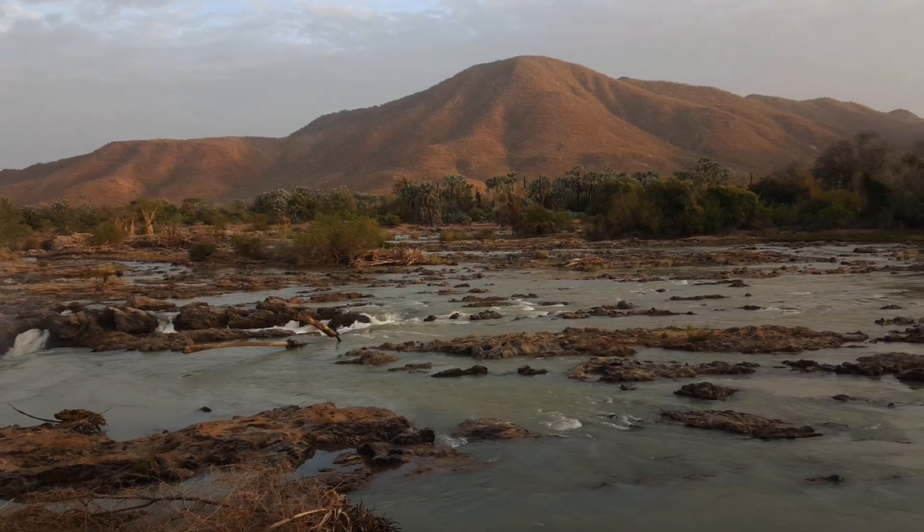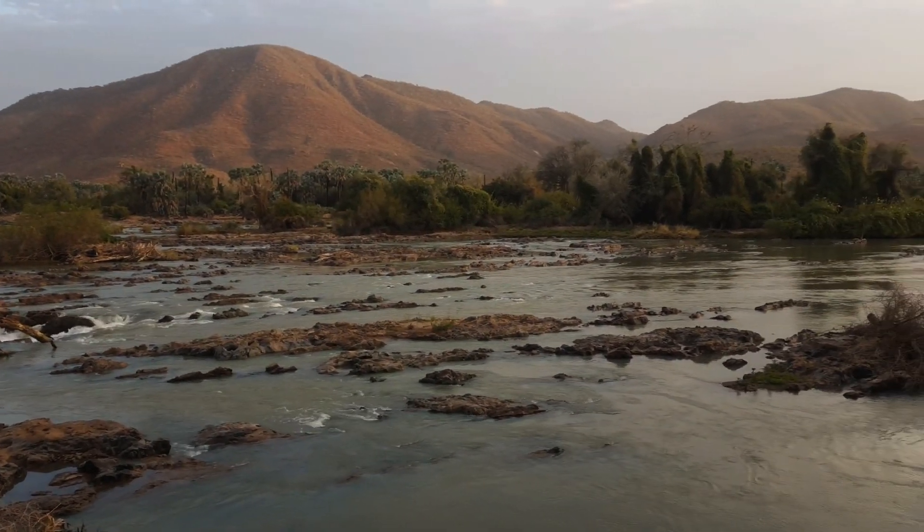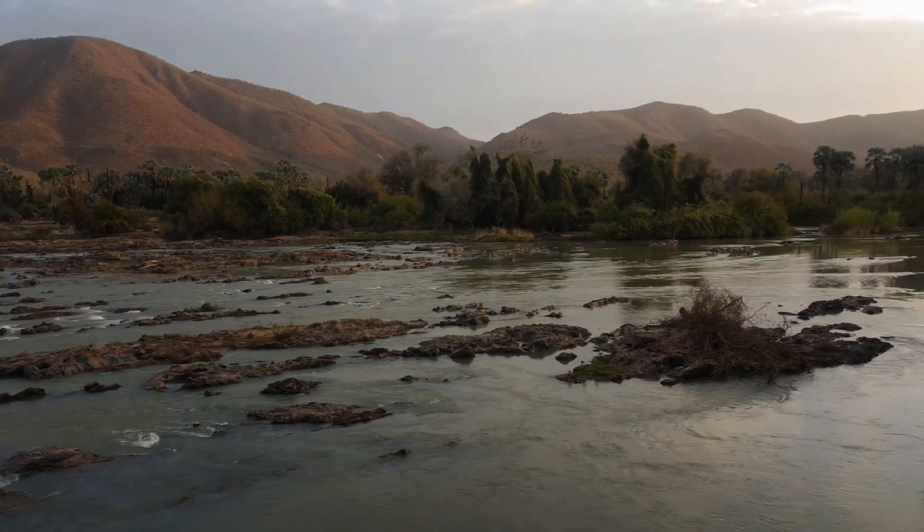A little bit up the river there is the Ekupa campsite, which features a slightly more luxurious bar and a quiet river.